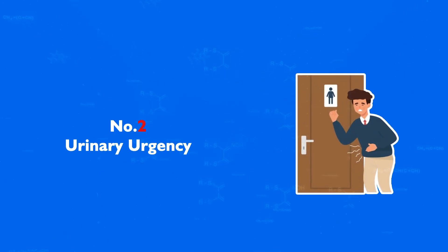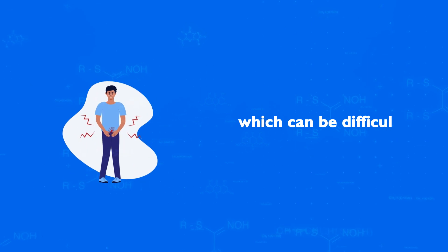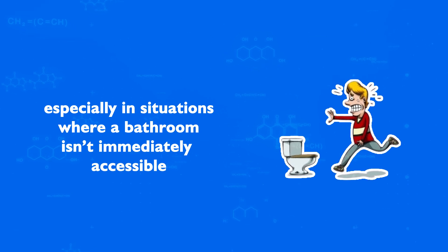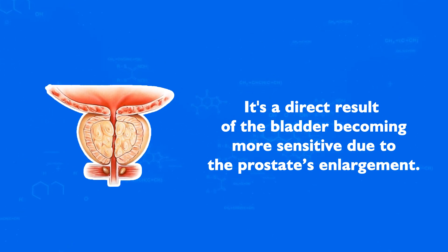Number 2: Urinary Urgency. Men with BPH often experience a sudden and sometimes overwhelming urge to urinate, which can be difficult to delay. This urgency can lead to discomfort and anxiety, especially in situations where a bathroom isn't immediately accessible. It's a direct result of the bladder becoming more sensitive due to the prostate's enlargement.